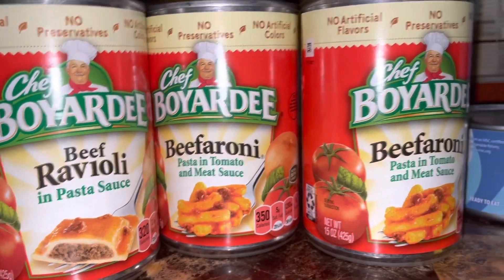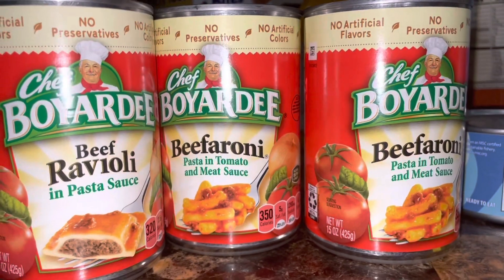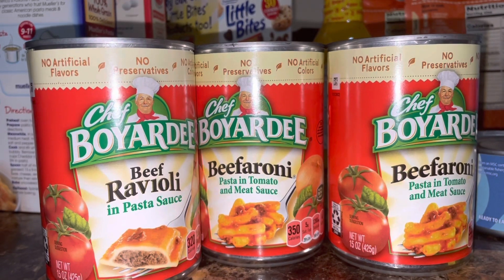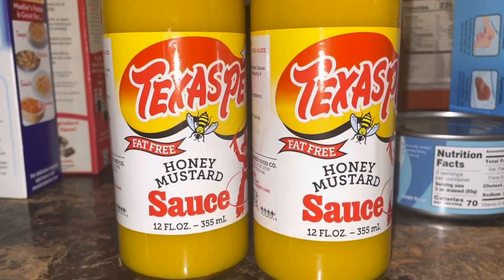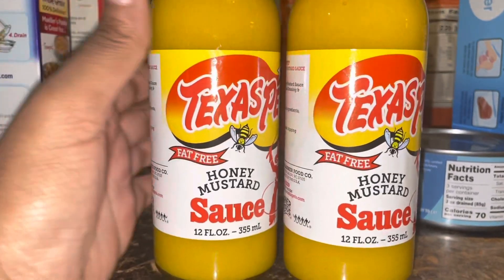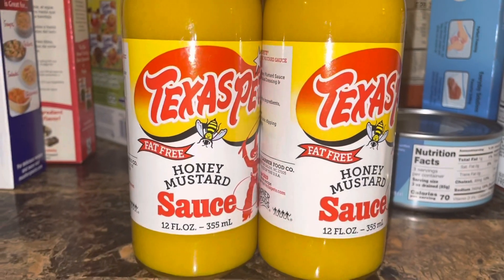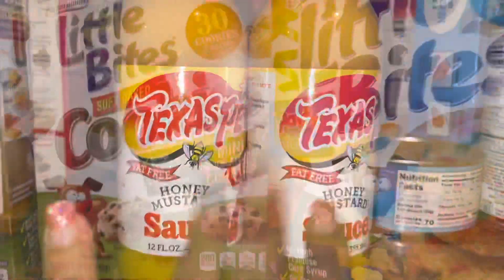I got some beef ravioli and beefaroni — two beefaroni, one ravioli. We're not very big fans, but I was thinking maybe Dada or Jamil might try it, so I got that to stock up on my shelf. And oh my god, this right here is the truth — my home girl had some of this years ago and I was trying to find it. I finally found it at Walmart today: honey mustard Texas Pete. This is so freaking good, y'all. If you like spicy honey mustard, you will not be disappointed.